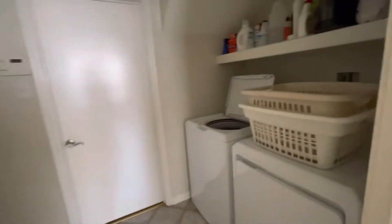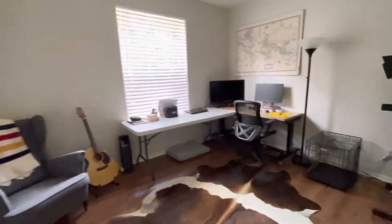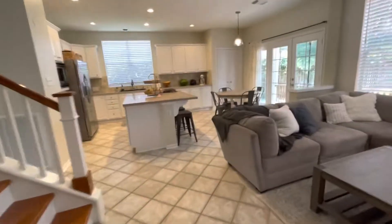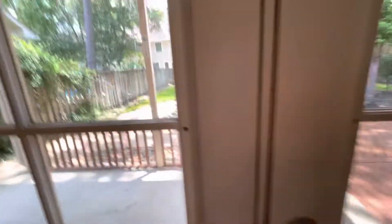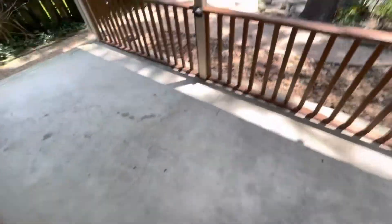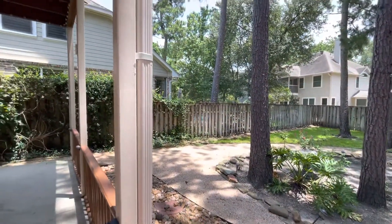We've got the laundry room and the office there. And then we have another room here that they've got as the office, and the garage here — two car garage. Let me just show you a little bit of the backyard. Very nice backyard. Next door neighbor has a pool.